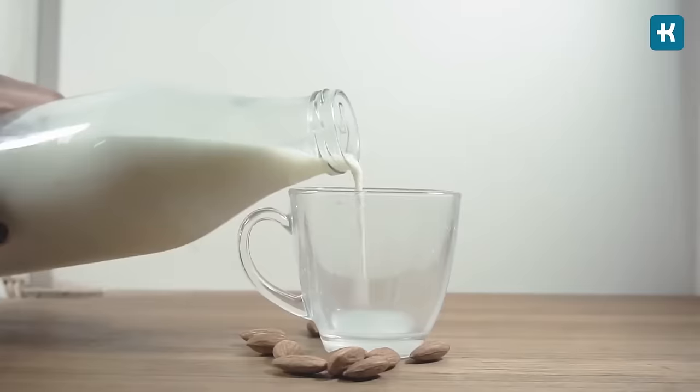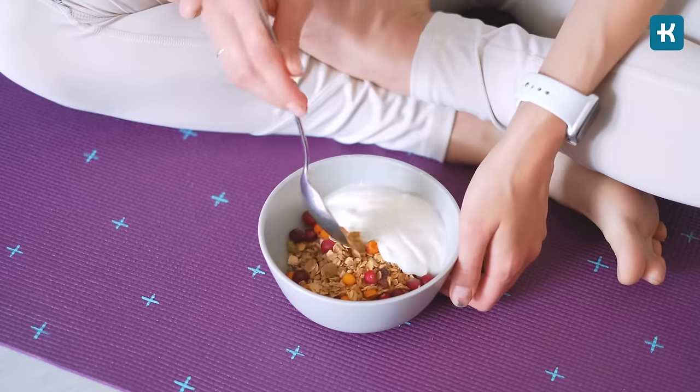If you religiously follow the plate method, you don't necessarily have to choose very fiber-rich food — you can have rice, pasta, or bread. Keep in mind that potatoes, fruits, milk, and yogurt are also included in the carb portion of your plate. If you follow these simple tips, you'll keep your blood sugar in control and make your life with diabetes easier.